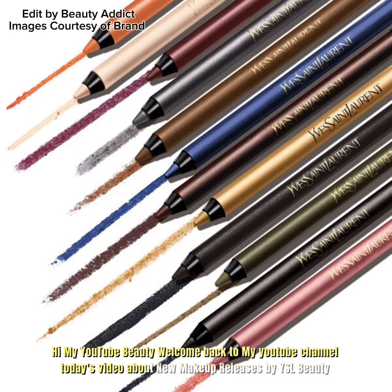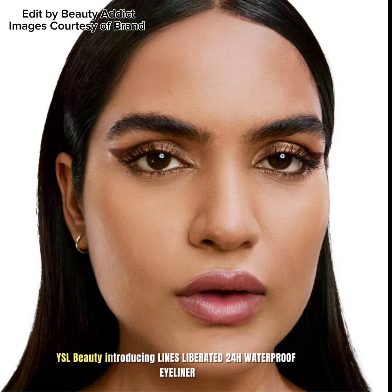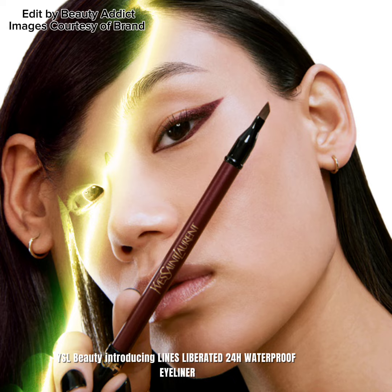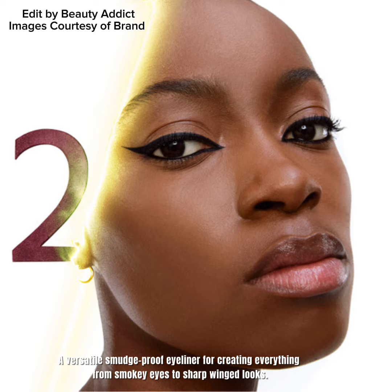Hi, welcome back to my YouTube channel. Today's video is about new makeup releases by YSL Beauty. YSL Beauty is introducing the Lines Liberated 4H Waterproof Eyeliner — a versatile, smudge-proof eyeliner for creating everything from smoky eyes to sharp winged looks.